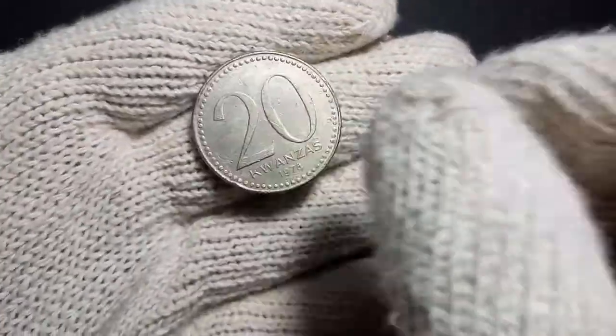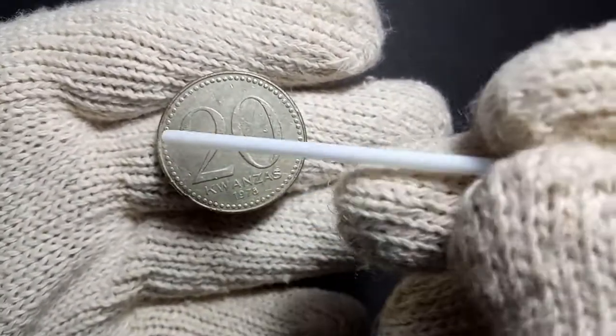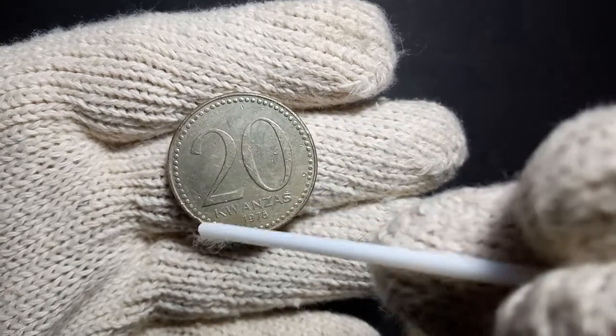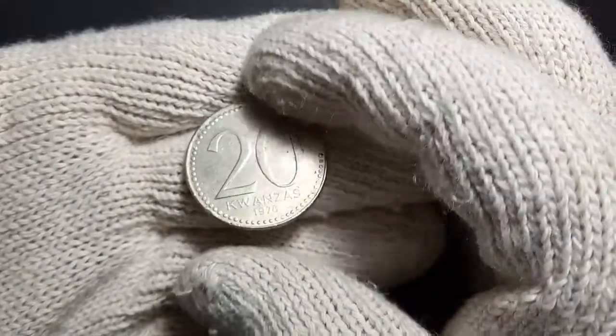On the reverse side there is a dotted image on the outer edge, and in very large letters it is written '20', with 'Kwanzas' written below that, along with the year of minting: 1978. This is an interesting coin from my African collection.